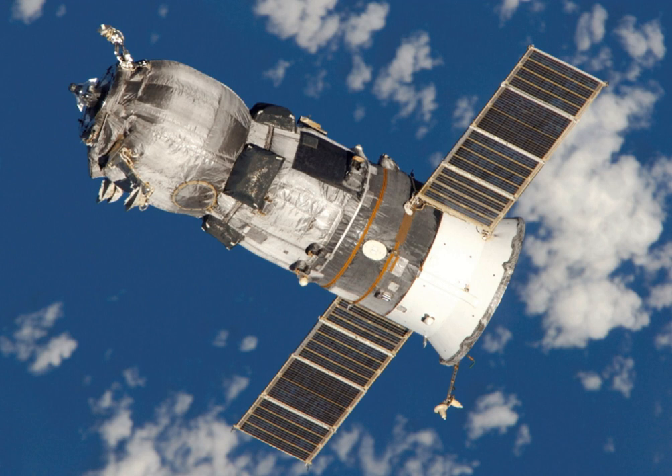Cape Canaveral Air Force Station, located in Florida, USA, has been operational since 1950, with its first orbital launch occurring in 1958. All of NASA's crewed Mercury and Gemini missions were launched from the Cape, along with some of the earlier Apollo missions. Cape Canaveral is adjacent to the Kennedy Space Center, where the majority of Apollo missions and all Space Shuttle missions were launched. Under contract with NASA, SpaceX launches the Dragon spacecraft to resupply the American portion of the ISS. The Dragon can transport 6,000 kg of pressurized and unpressurized cargo and can return 3,000 kg to Earth — it is the only uncrewed resupply vehicle capable of returning a payload.